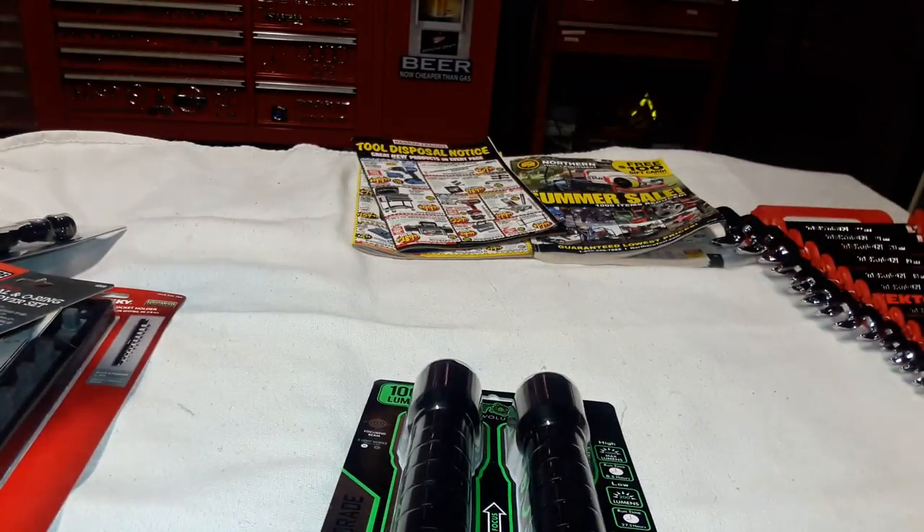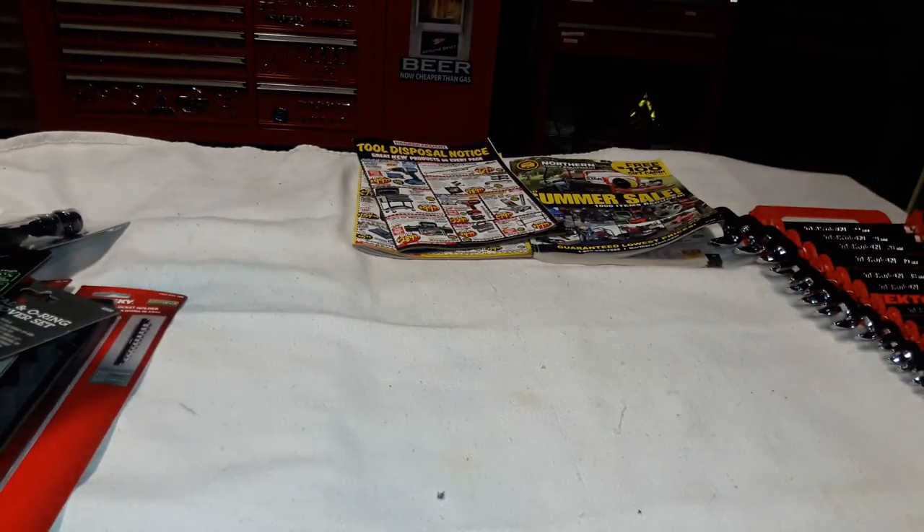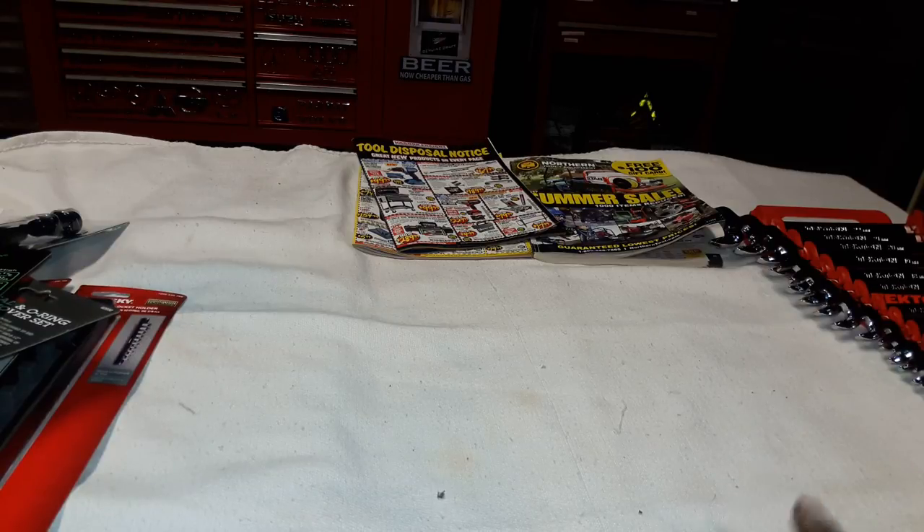That is my tool haul for today - I blew my budget for this pay period. I really wanted the mid-torque Milwaukee, but two weekends ago a family friend died and I had to travel for an unplanned funeral trip, spending money traveling south. So now I've got to catch up and don't have my usual discretionary income.